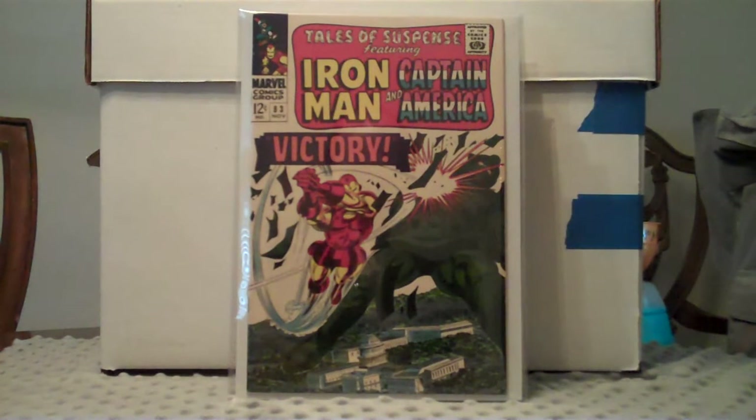Pretty happy about the stuff I got this month. Like I've been saying, I've been trying to not spend so much money and just get stuff I need and stuff I really like and stuff that's gonna fit in with my collection. So we'll run through these and see what you guys think.